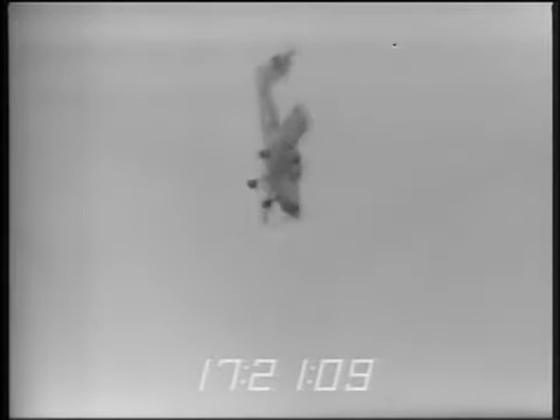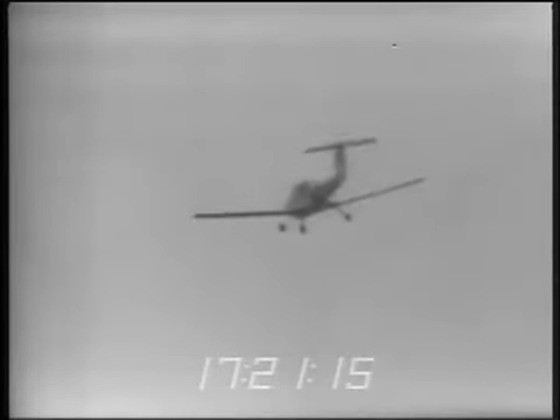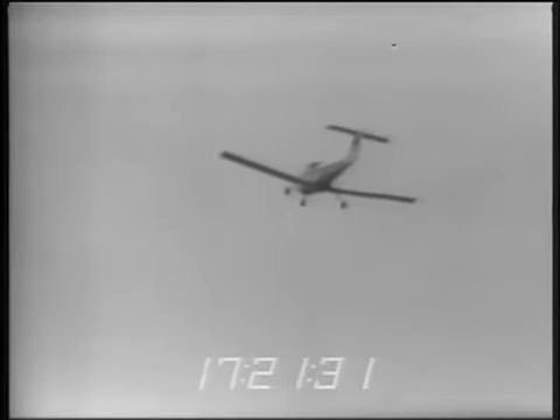And it recovered. It would have recovered a little bit sooner, but I didn't want to risk pitching over. I held the elevator against the forward stop until it looked like it was starting to pitch, and to avoid biting in and pitching over into negative G, I relaxed the controls — probably took another couple of turns. But it obviously does recover with elevator-only.